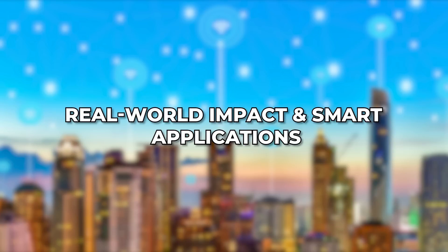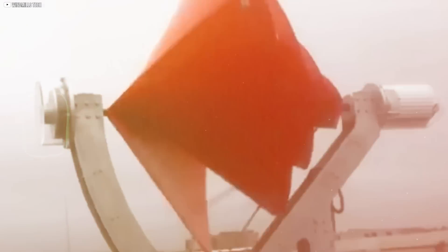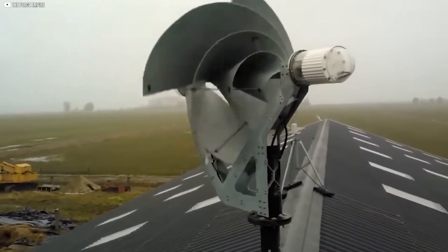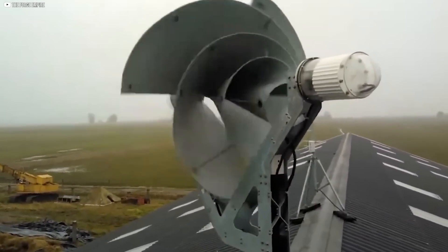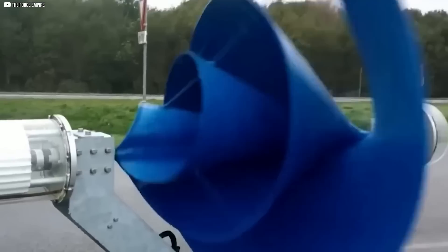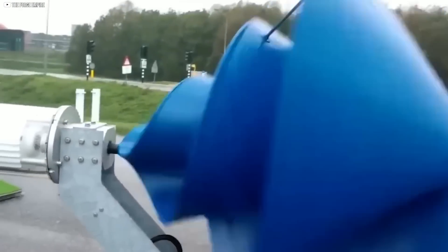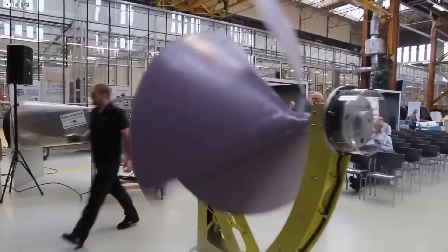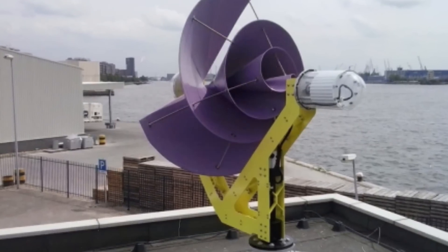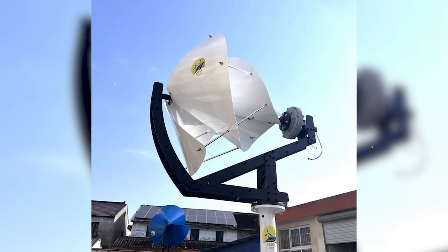This isn't just a concept or a prototype. The Liam F1 is already spinning in the real world and proving itself every day. In windy cities across Europe, residents are placing them on rooftops, balconies, and small towers. Offices are using them to power LED signage, while remote towns are tapping into wind instead of waiting for grid expansion. Streetlights, bus stops, farms, even floating structures are finding new life with Liam F1 mini models. What sets it apart isn't just power, but where it works.